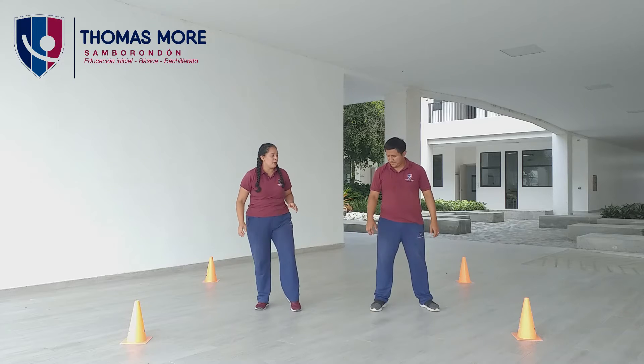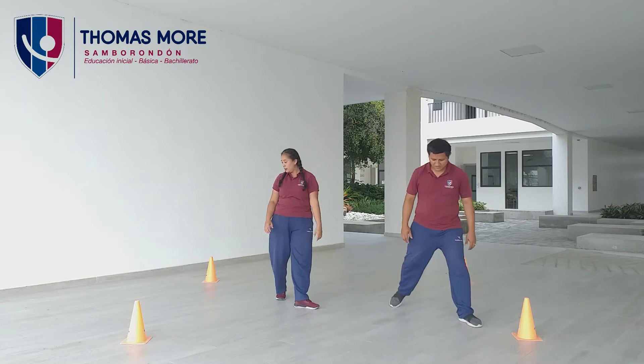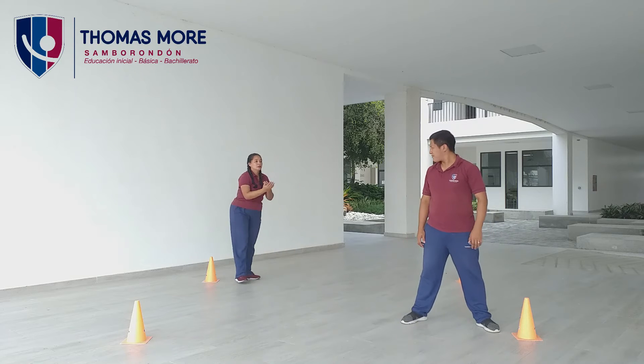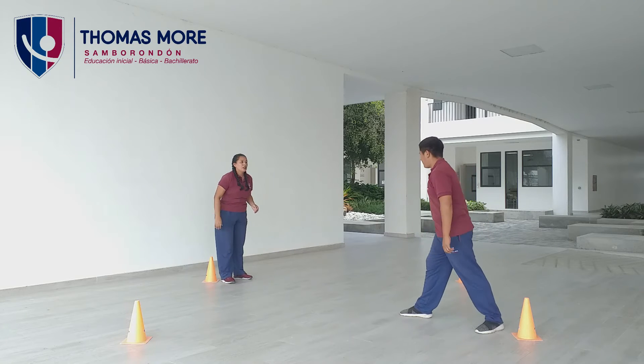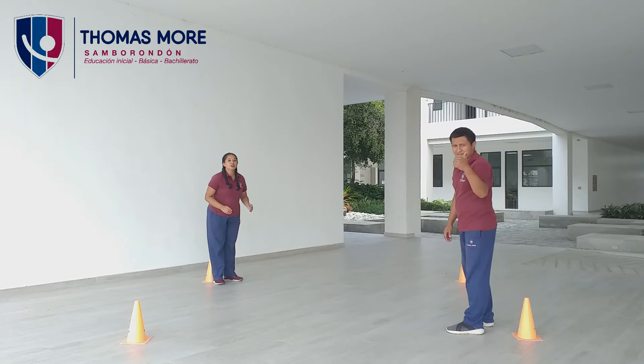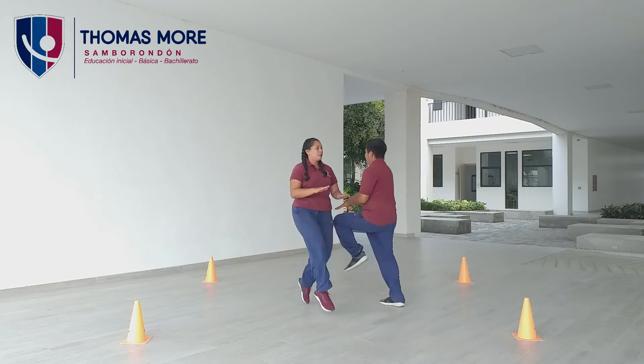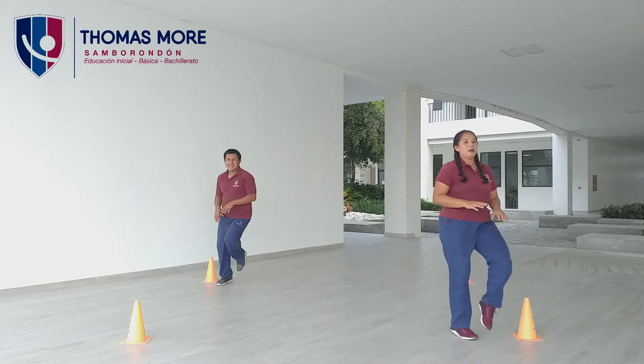Muy bien. Listo. Vamos a trabajar en diagonal. Mr. Wilmer se pone de ese lado y yo me pongo de este lado. Trabajamos frente a frente y vamos haciendo lo que es un esquí. ¿Listos? Trabajamos. Vamos. Uno, dos, tres, cuatro, cinco, seis, siete, ocho, nueve, diez.